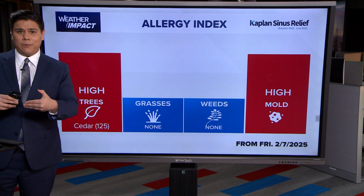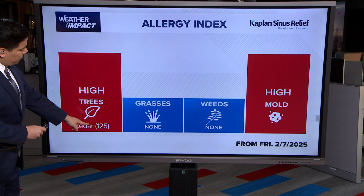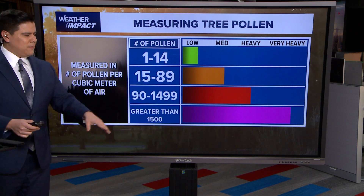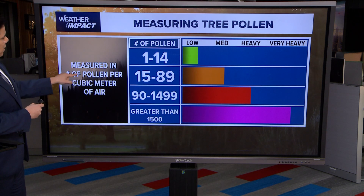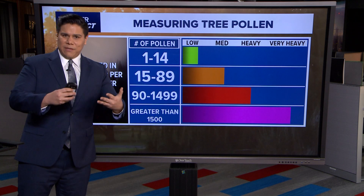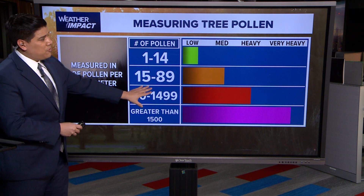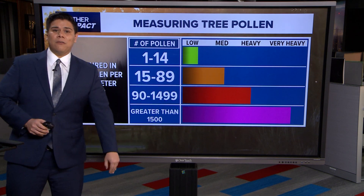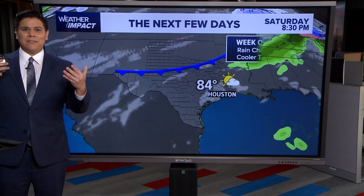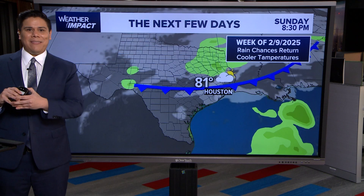They only release the data during the week. Today is Saturday, February 8th, and we had levels at 125 yesterday. That number is measured in pollen per cubic meter of air. You see it in the range between 90 and 1,499, which is showing heavy cedar pollen here across our area as we deal with these cold fronts.